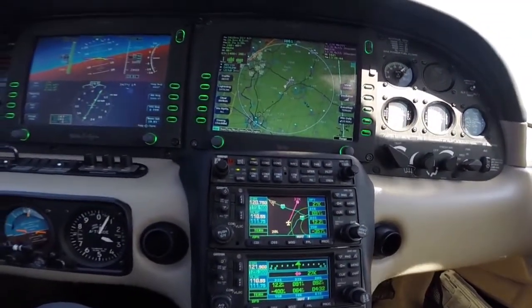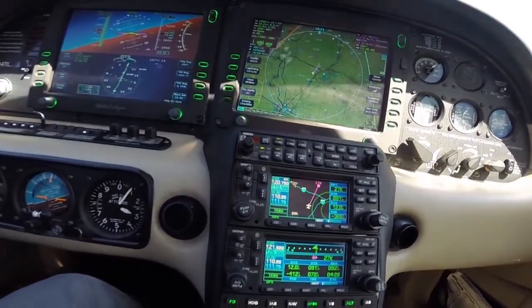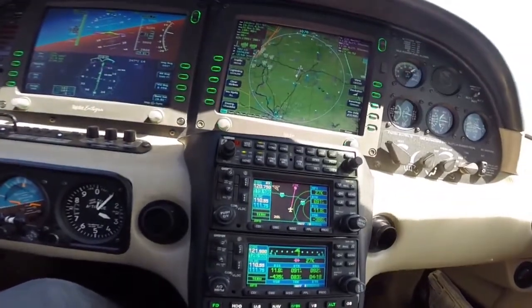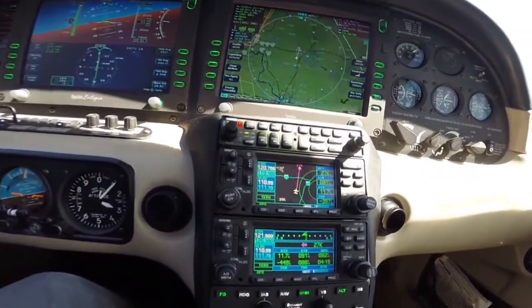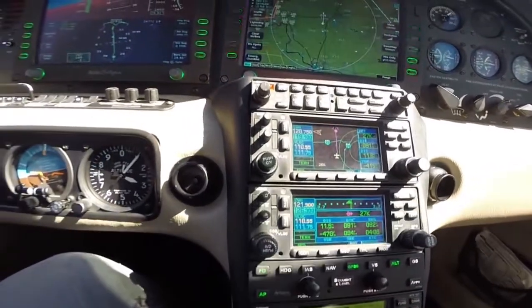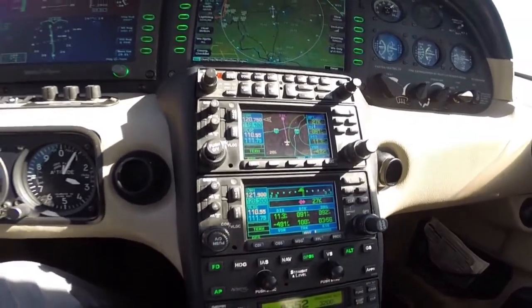Now all I need to do on the autopilot is push GPSS, and the autopilot turns the plane directly toward the airport — descent, landing area, and altitude — easy as that. GPSS is in green, still in altitude mode. Heading is now extinguished because I've switched to lateral mode from heading to GPSS.